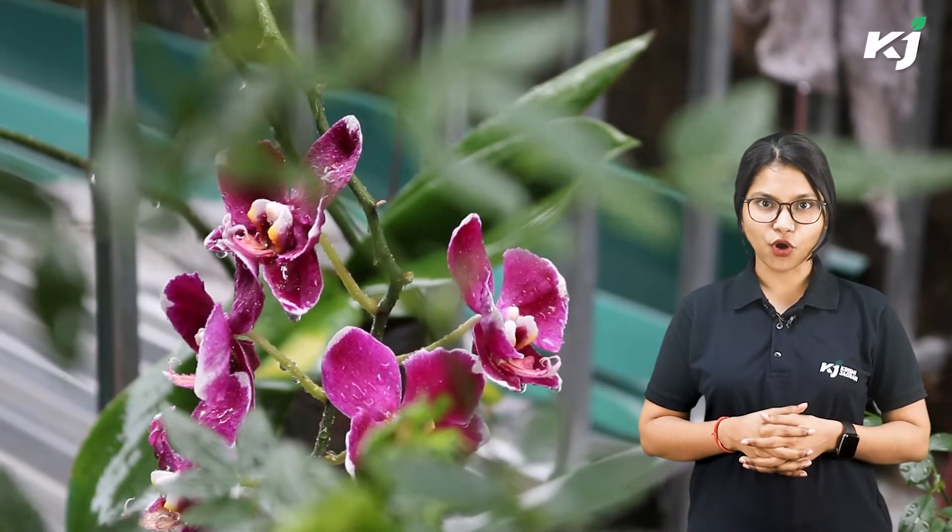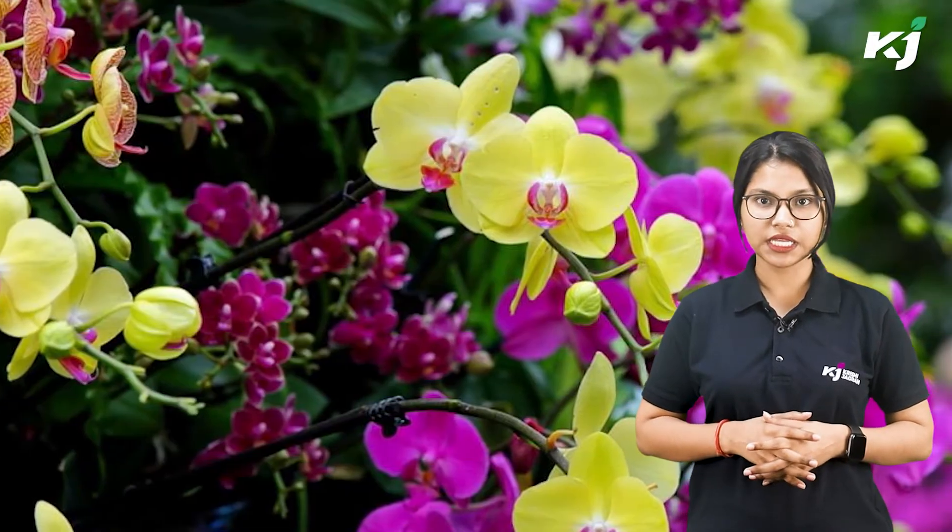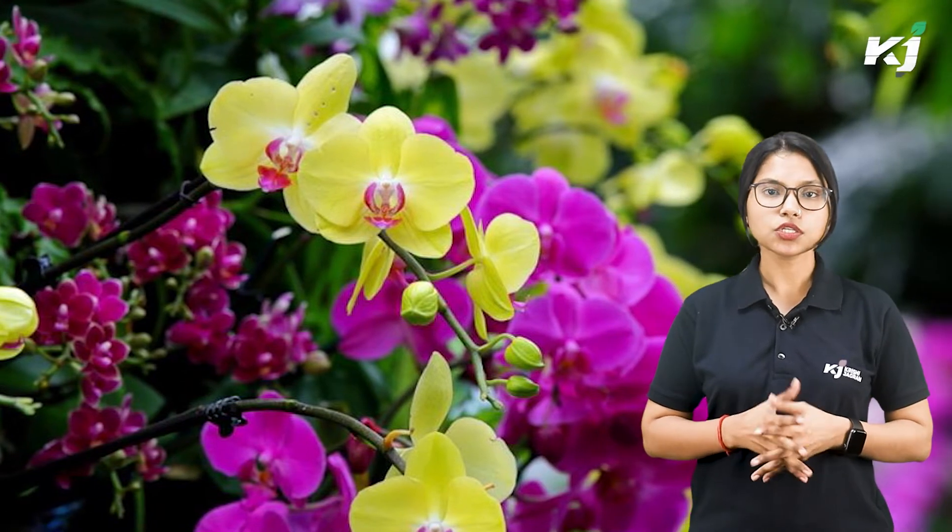Orchids come in a wide variety of forms and colors, and there are around 20,000 to 30,000 varieties to pick from, making each house or office unique. Most orchids are epiphytes, meaning they have roots that grow in the air rather than on the ground. They also prefer high humidity levels, and their root system takes nutrients directly from the air.